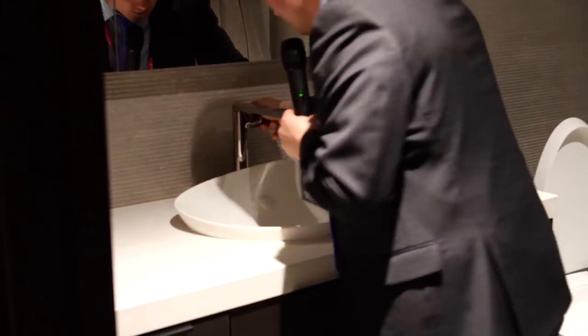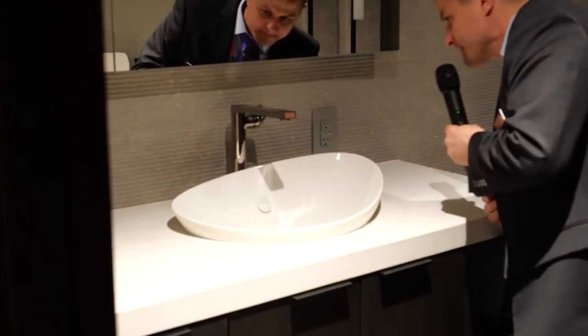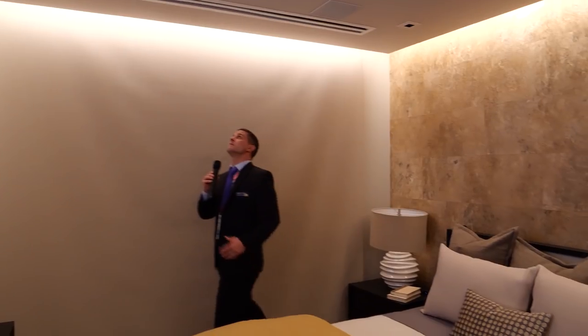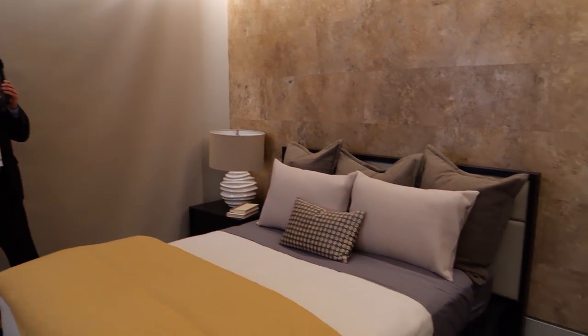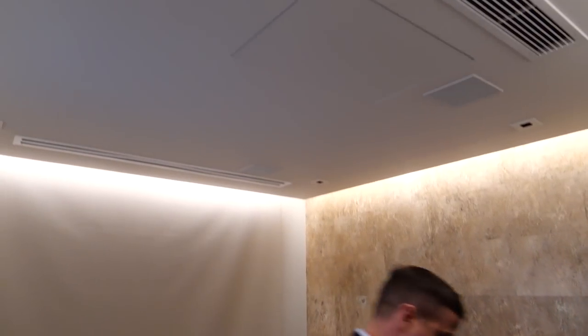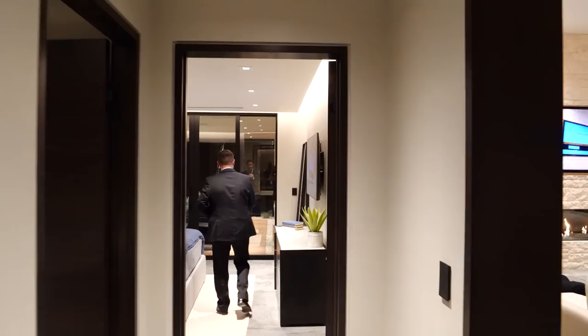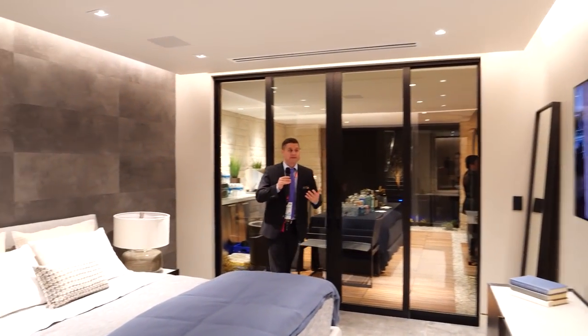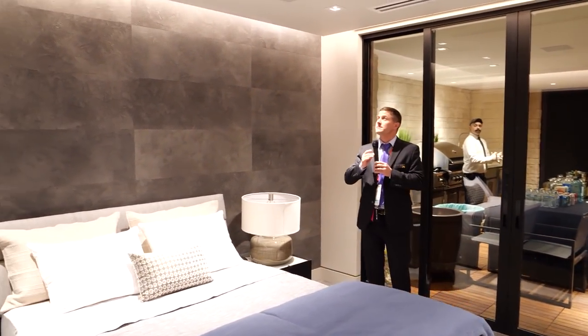We're seeing a lot of Kohler. I love the offset — check out the ceiling with the offset lighting. The natural stone. Check out the minimalist ceiling up in here.